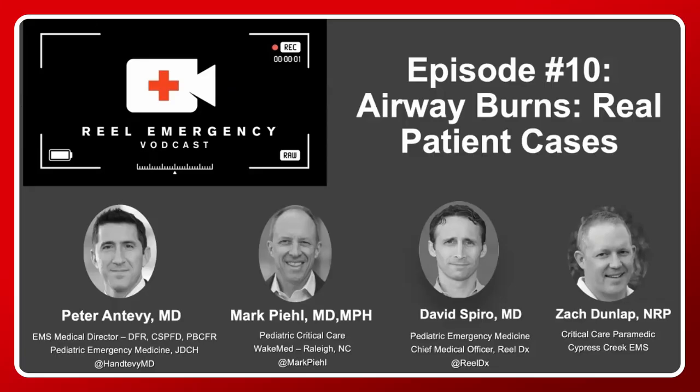Hi everyone, great to see you today. Happy EMS Week, and today we celebrate EMS for Children Day. Our 10th episode of the Real Emergency Vodcast will focus on how to best manage and treat the burned pediatric airway. Real Emergency is produced in partnership with Hantevy, RealDX, and 410 Medical, and it is powered by Prodigy EMS. We'd also like to thank Axon Studios for supporting the education. I am Hillary Gates, Director of Educational Strategy at Prodigy EMS. All episodes are available for CAPCE credit on Prodigy.